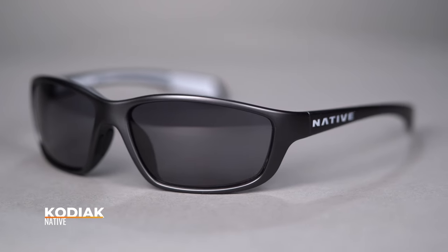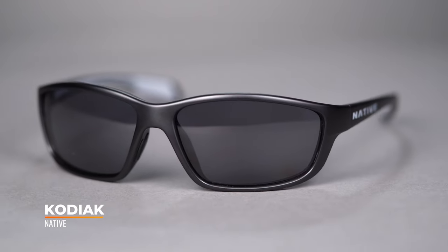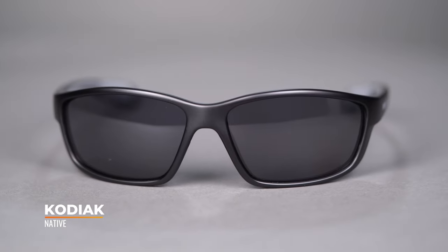Hello and welcome. I'm Eyeglass Tyler and right now we're going to check out the Native Kodiak — inspire trepidation like that exceptionally large bear of its namesake, the Kodiak Island off Alaska.